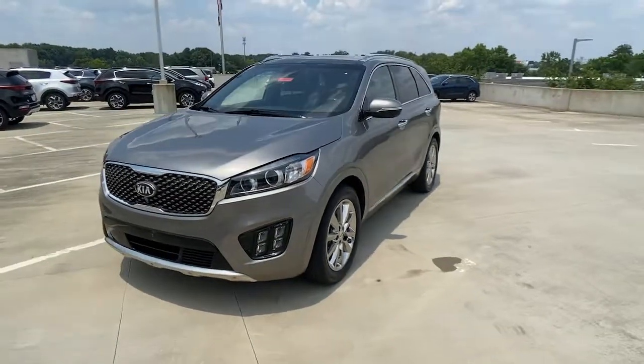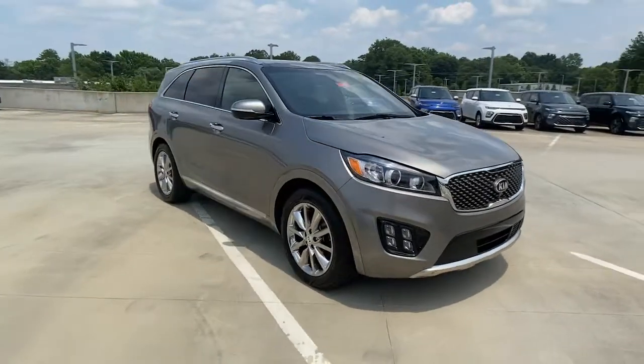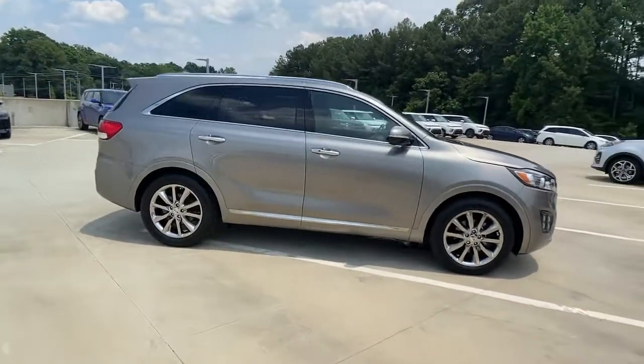You will love the features of this 2018 Kia Sorento. With less than 40,000 miles on the odometer, this vehicle stands out from the rest.